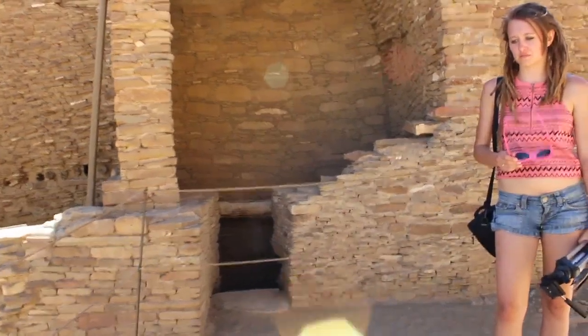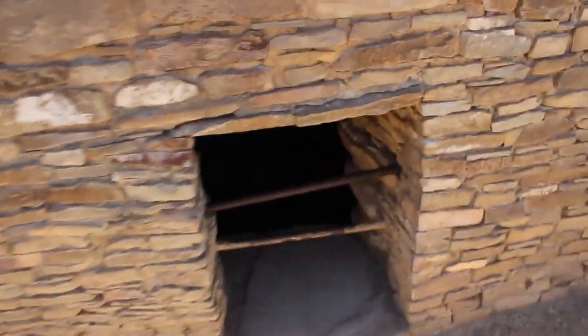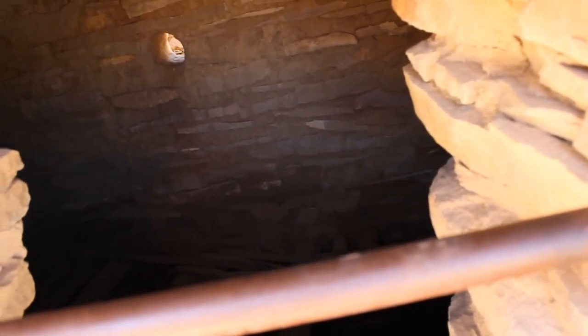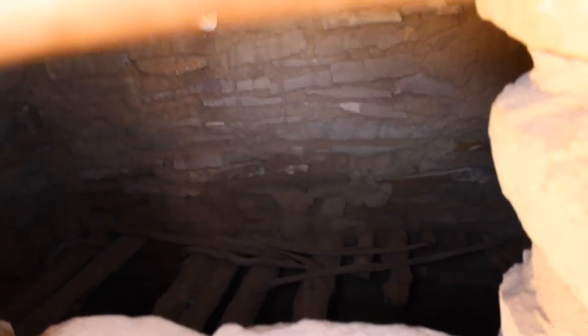This is like an ancient kind of stairway that actually goes down into this lower area and down underneath our feet — these completely underground little passageways. You can see the original wood flooring down there. There's got to be thousand-year-old pieces of timber on the ground.